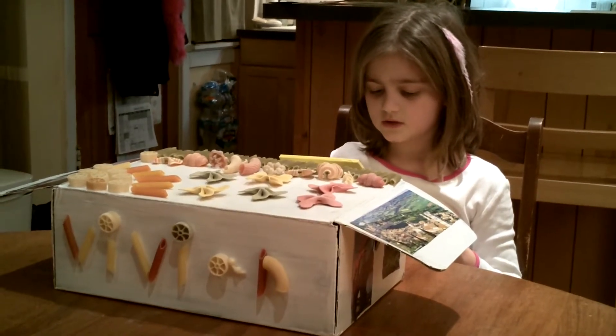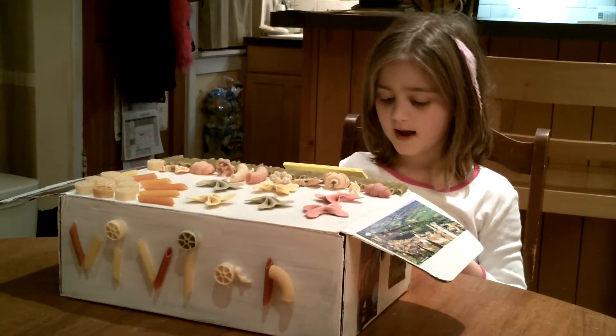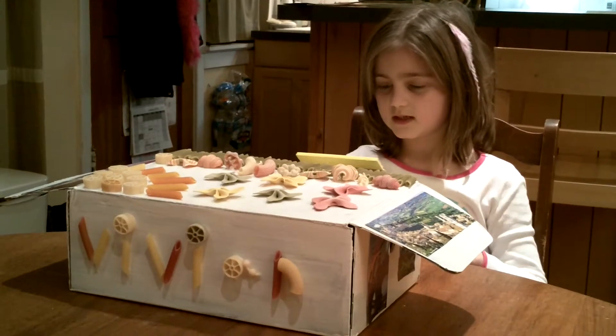Italy is a country in Europe. It's shaped like a boot. Italy is famous for pasta, opera, fashion, and art, like the Mona Lisa.